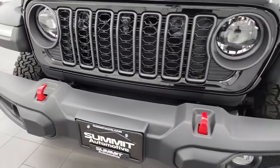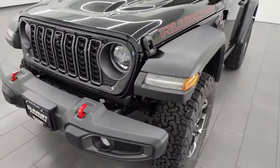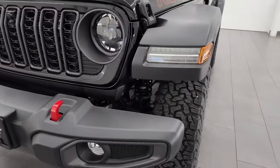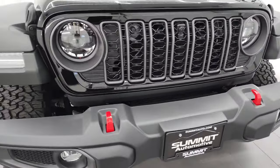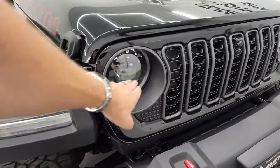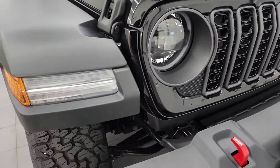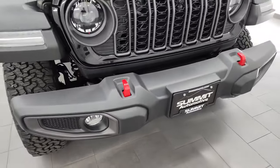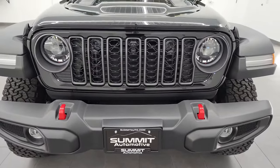This is a Rubicon package — you can always tell by the red tow hooks and the Rubicon decals on the hood. New for 2024, all Rubicons come standard with LED lights: LED headlamps, LED halo running lights, LED lights in the fenders, and LED fog lamps. I'm going to turn all those on at the end of the video, so stick around for that. This will be a pretty quick video being a two-door.